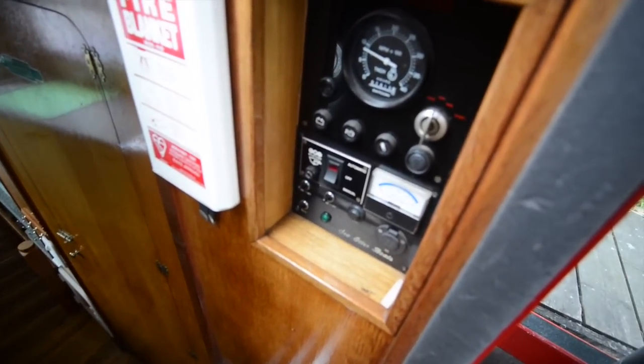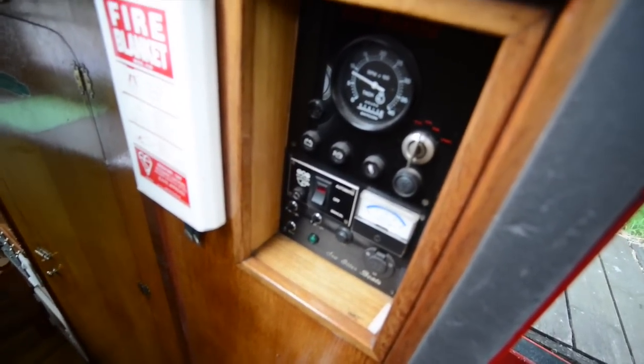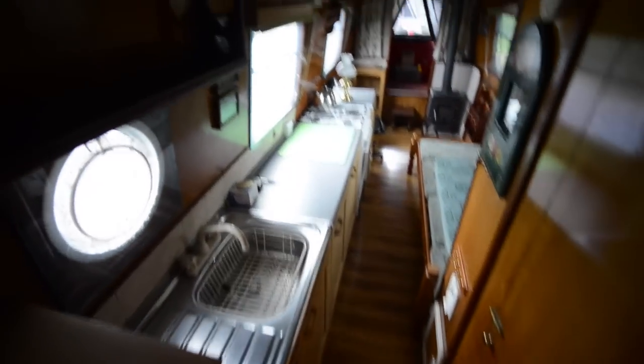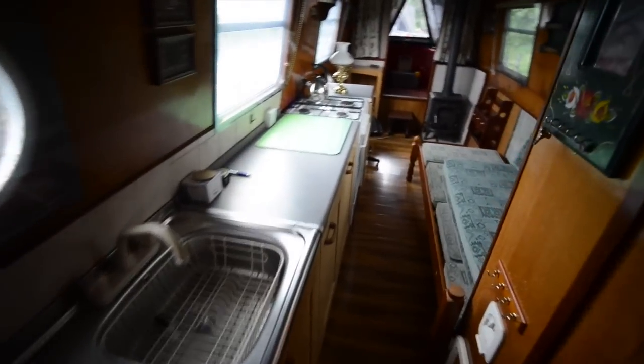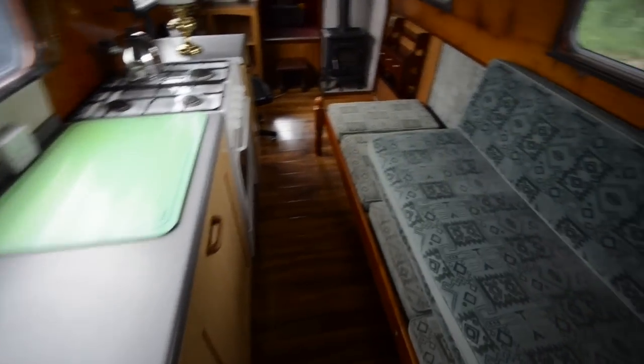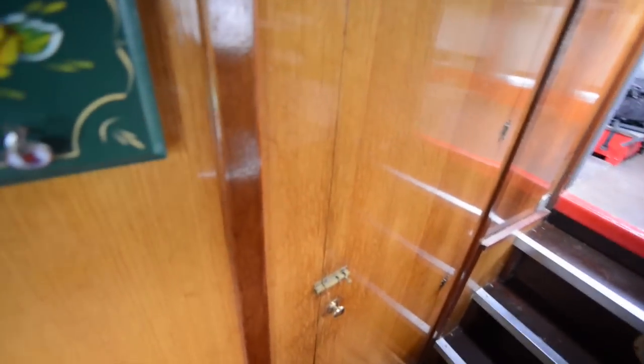Then steps drop down to the saloon. To your right is the control panel for the engine, and to your left is a long galley with a stainless steel sink with drainer, and also an upholstered seat there which we'll see more of in a moment.